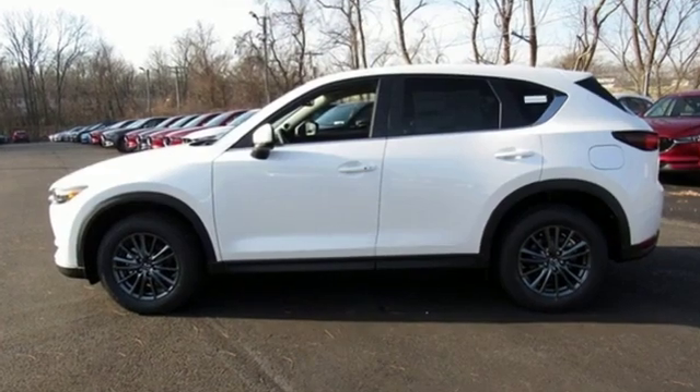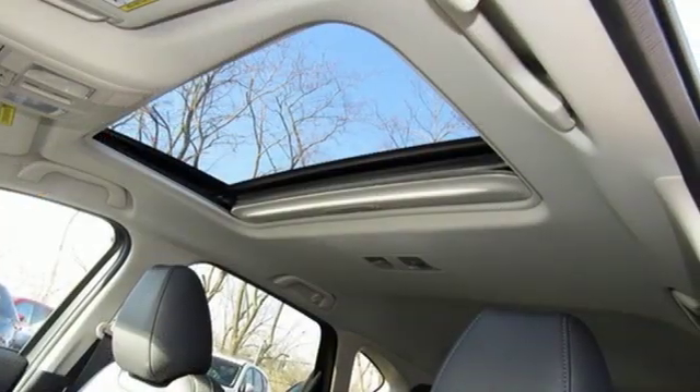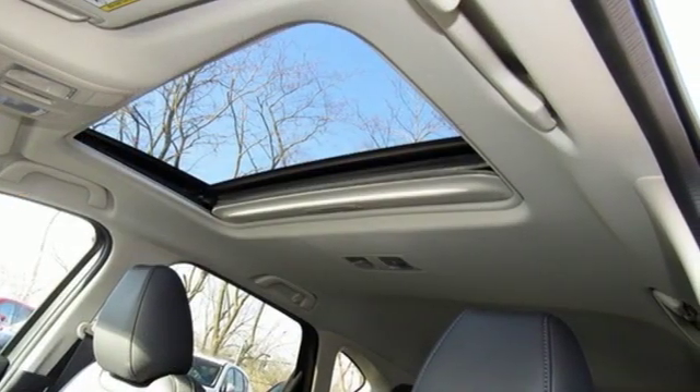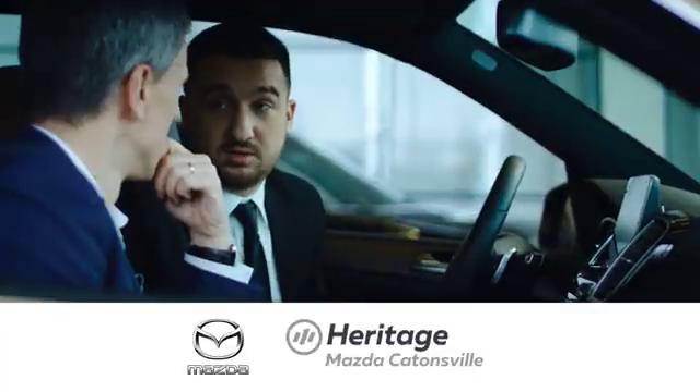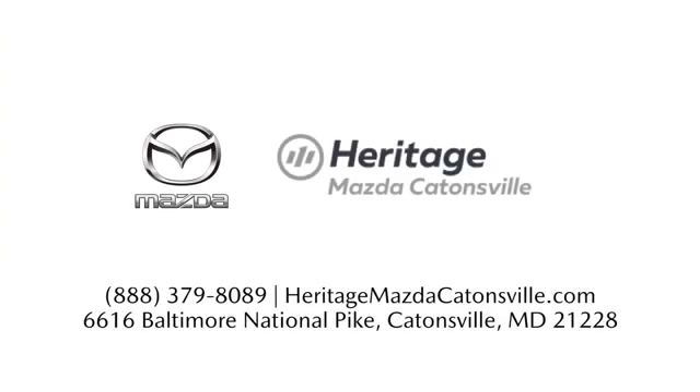With Mazda, driving is what matters most. Someone is going to drive this fantastic vehicle off the lot — it should be you. Test drive it today. Experience exceptional customer service and shop our extensive inventory of brand new Mazda models at Heritage Mazda Catonsville.